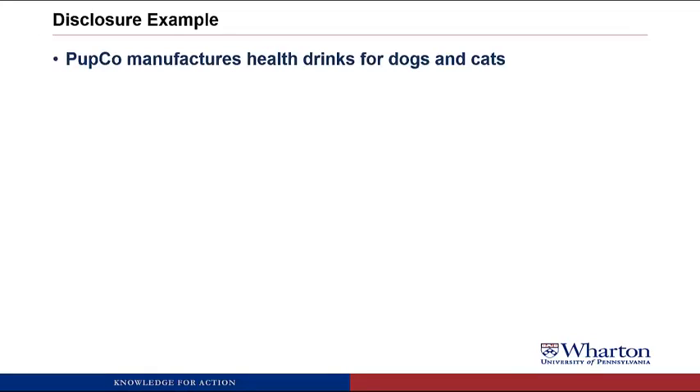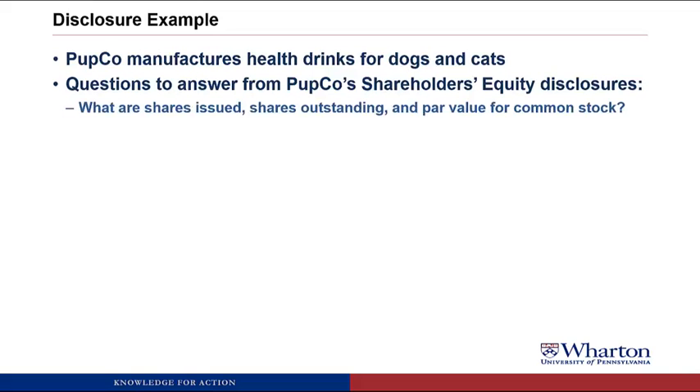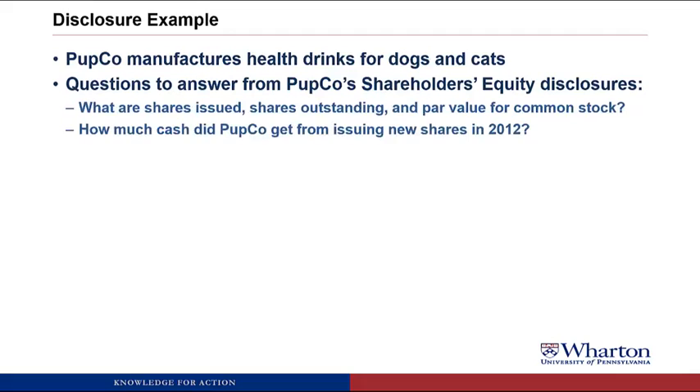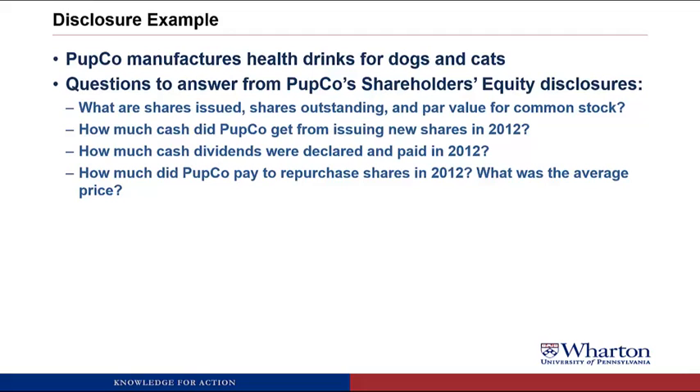Our disclosure example: we're going to look at Pupco, which manufactures health drinks for dogs and cats — things like low-fat bacon smoothies or tuna and chia seed shakes. We're going to look at Pupco's shareholder equity disclosures to answer the following questions: What are shares issued, shares outstanding, and par value for the common stock? How much cash did Pupco get from issuing new shares in 2012? How much cash dividends were declared and paid in 2012? How much did Pupco pay to repurchase shares in 2012, and what was the average price they paid? And what's the average price they paid to acquire all of their treasury shares held as of 12-31-2012?